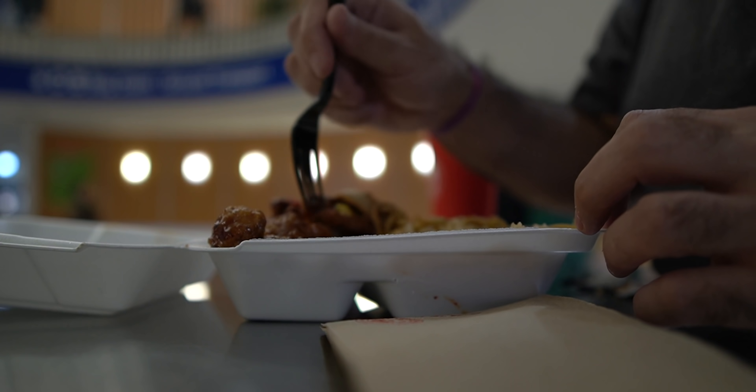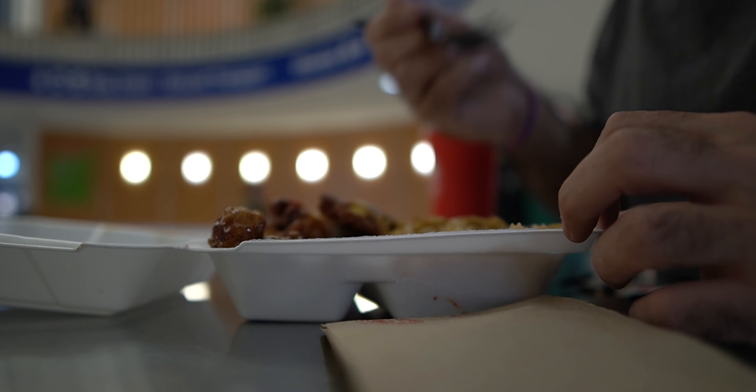Sometimes you're stuck eating Panda Express for breakfast because the line from Starbucks is just too long. You know, some Panda Expresses in airports will do a breakfast burrito with orange chicken for breakfast.